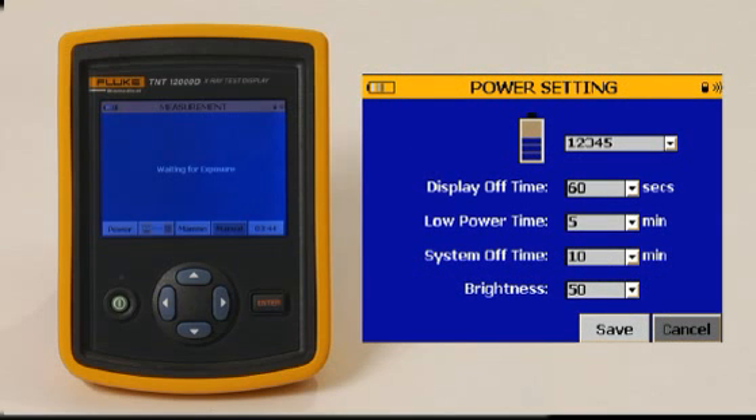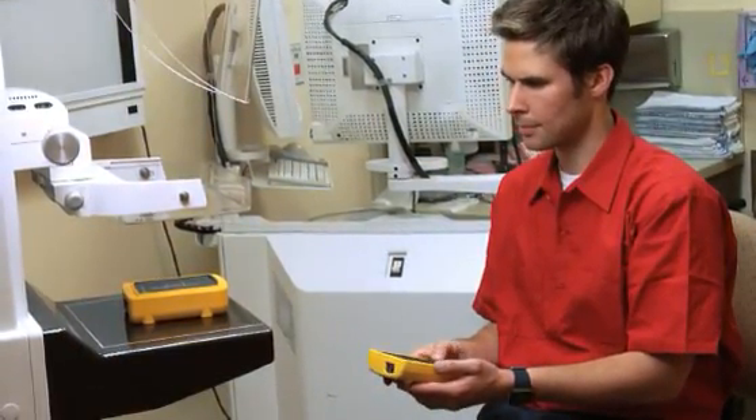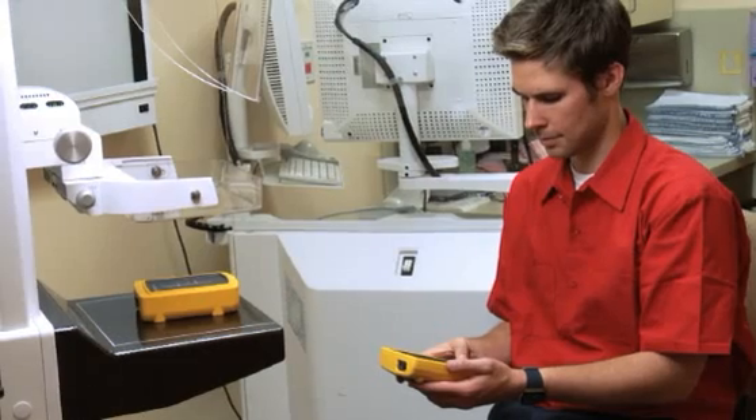While fundamental measurement processes are effortless, it is also possible to program more specific routines with the TNT-12000. These routines can be identified and saved to be reused whenever a particular imaging system is undergoing QA validation.